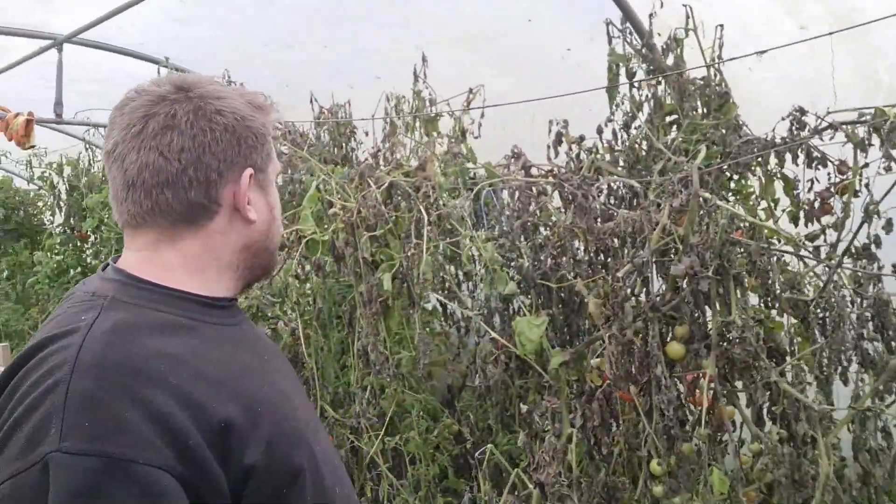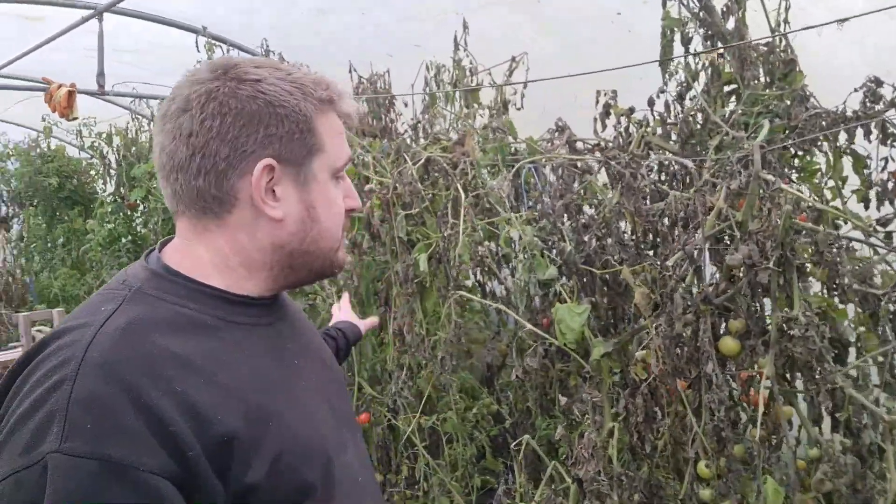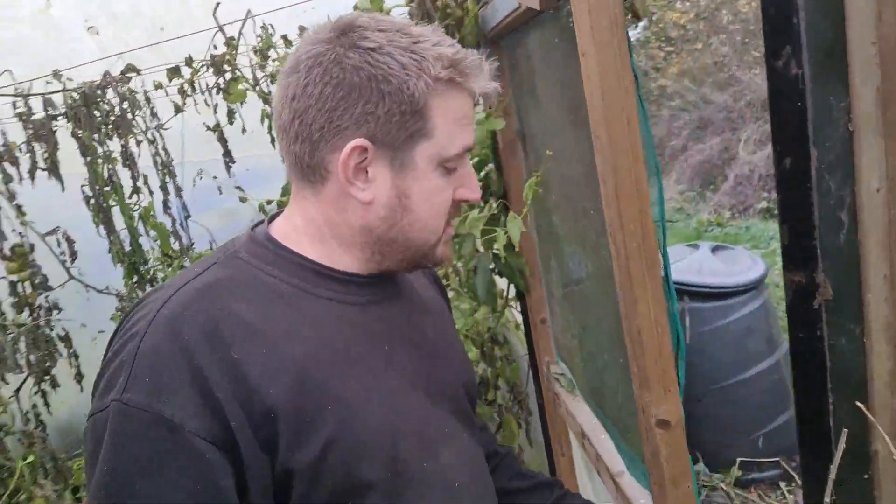The next job is to clear out all these tomato plants and then try and get some muck and stuff in, get ready for next year really. Try to have some earlier crops as well as just my tomatoes.